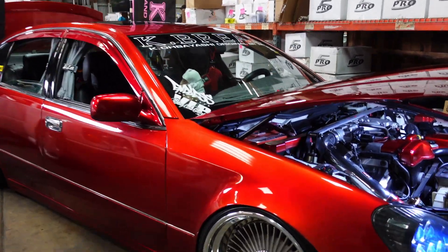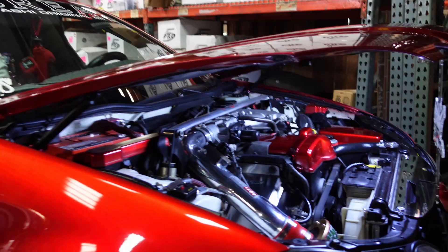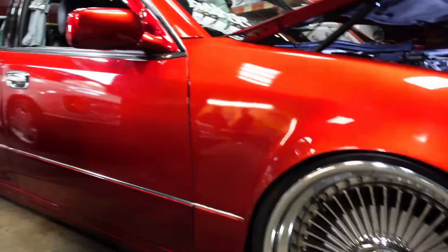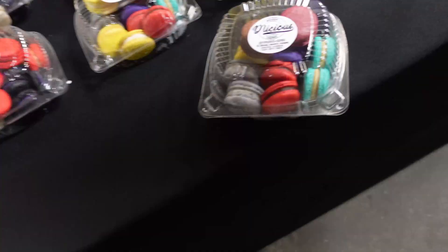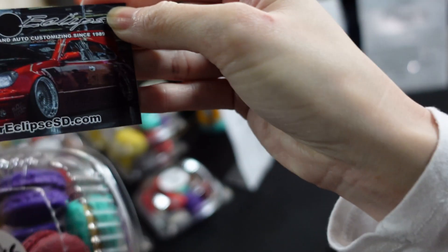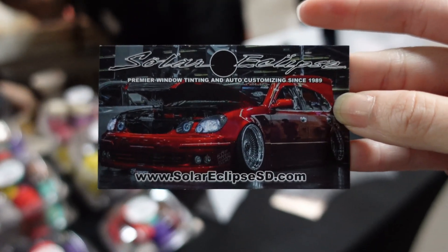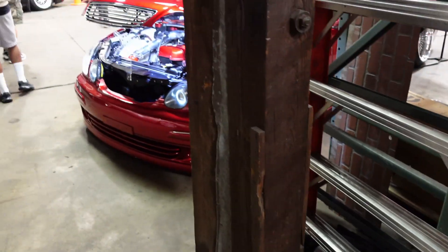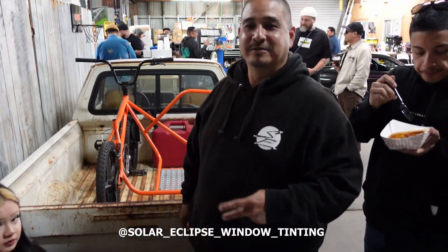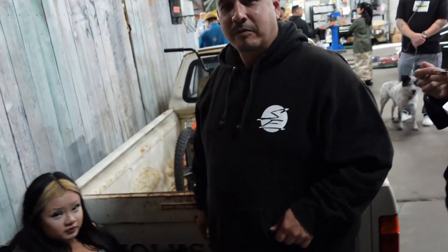We've got a super clean GS here on the Work Emmits — super clean. Shout out to Delicious Macarons. Oh, this is his car. We're definitely going to try these out and see how they are. She's in charge here.